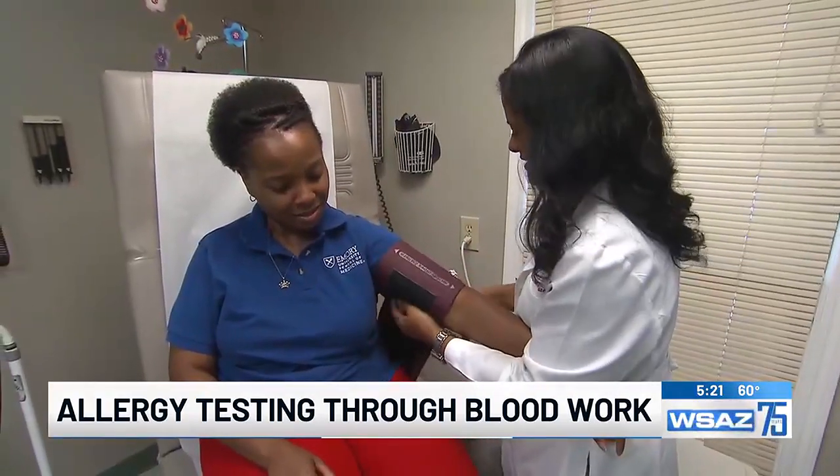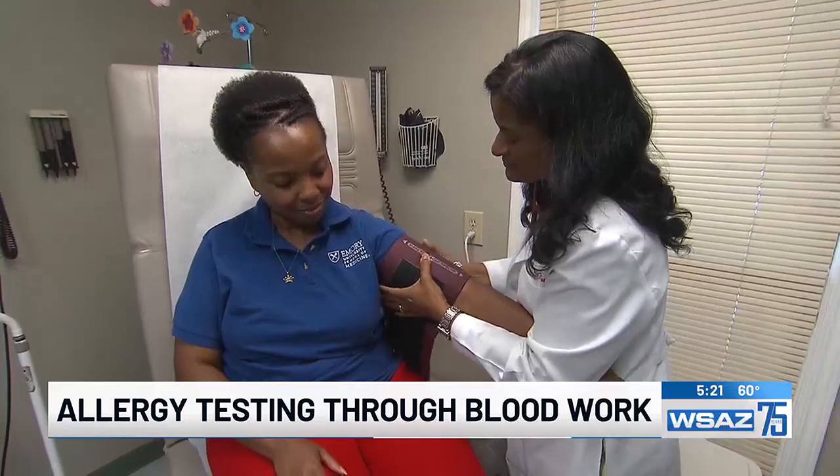When trying to find answers for your allergies, it's best to rely on information and testing from a certified allergist. The blood draw testing is a good option for those who are unable to go off their allergy medication for testing, or for those who are looking for more specific answers.